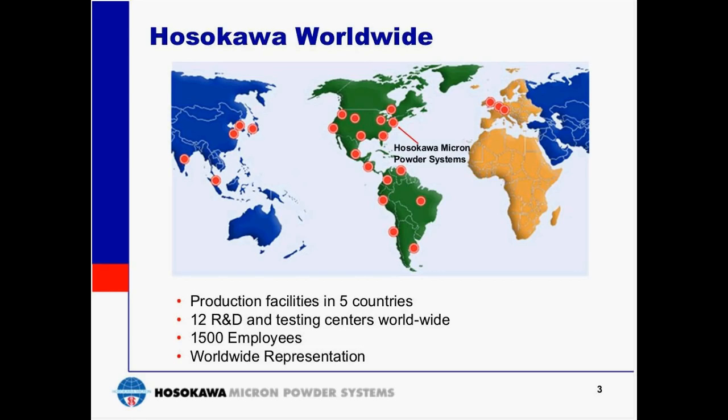Hosokawa is a global leader in powder processing equipment and systems with over 1,500 employees worldwide, production facilities in five countries, and 12 technical centers with state-of-the-art research facilities. We encourage customers to visit our facilities where we can partner with them to develop new materials and processes on more than 30 different pilot and production lines for size reduction, classification, mixing, drying, and many other technologies.